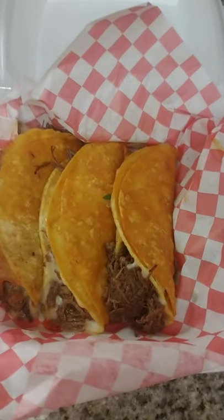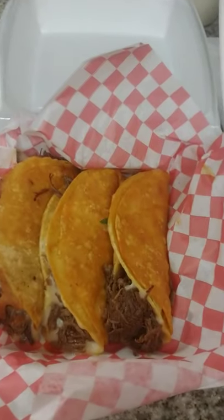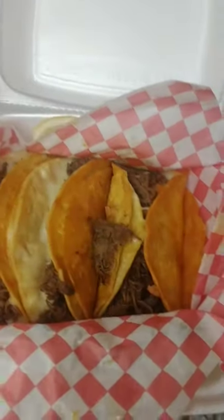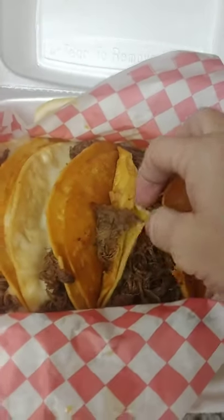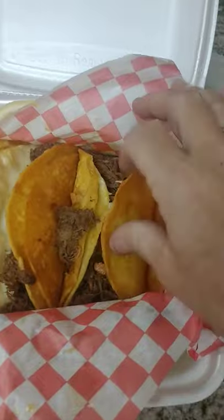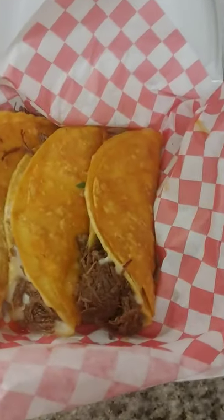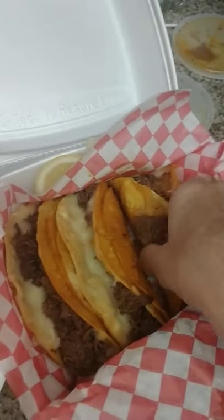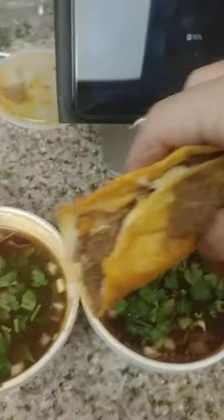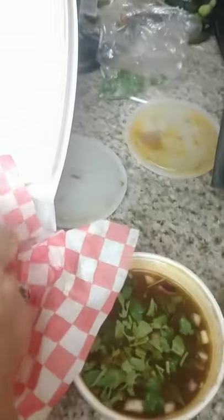Traditionally they're made with goat meat, which is also really good — if you've never had goat meat, I know that sounds terrible, but it's really really good. These are called queso tacos and they have beef and cheese in them. They're wrapped in double tortillas, and then you pick them up and dip them in the consomé. Absolutely amazing.